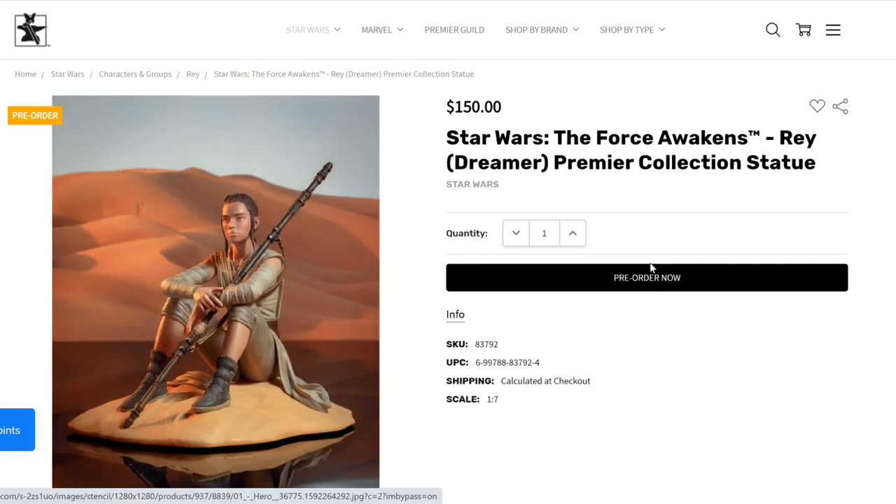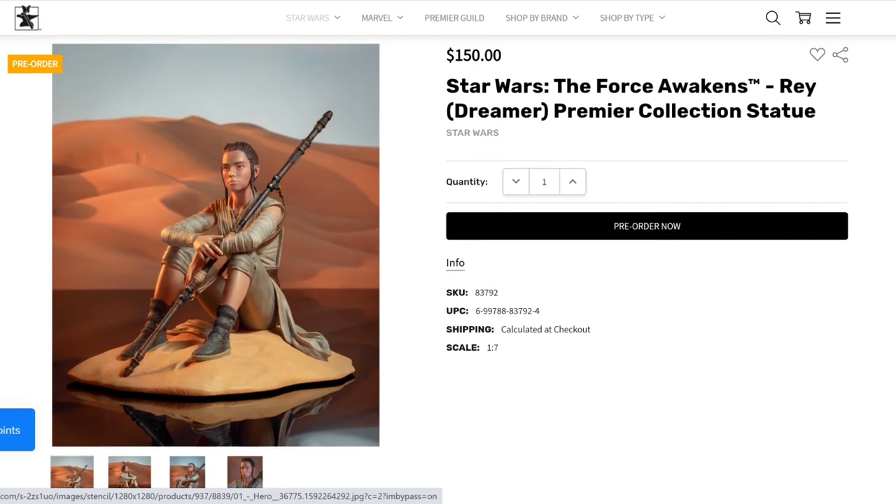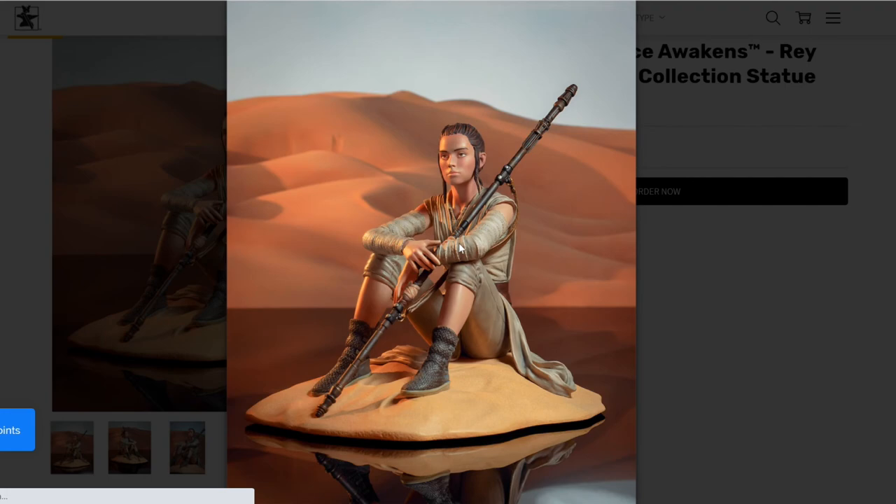Another pre-order they have right now is for Star Wars: The Force Awakens Rey Dreamer Premier Collection statue. This was also announced last year — showcased at San Diego Comic-Con and New York Comic-Con. The price is $150, which is a good price. I wouldn't say that I'm too crazy about this piece, to be honest. I like the concept, but I'm just not a fan of the paint job — it looks so plastic. That's one of the problems I noticed with Gentle Giant with some of the Rey statues and the more modern human renditions of characters. The sculpt is fine, but the paint job doesn't seem as good or as detailed.